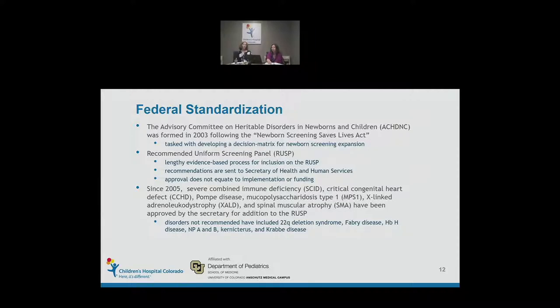Recommendations go through a lengthy process, voted on by the Advisory Committee and sent to the Secretary of Health and Human Services. Even when a disorder is voted onto the RUSP, it does not mean it will be implemented at the state level or that federal funding will be provided — it is just a recommendation. Since 2005, a handful of disorders have made their way through: SCID, Critical Congenital Heart Defect, Pompe, MPS1, X-Linked Adrenal Leukodystrophy, and Spinal Muscular Atrophy.